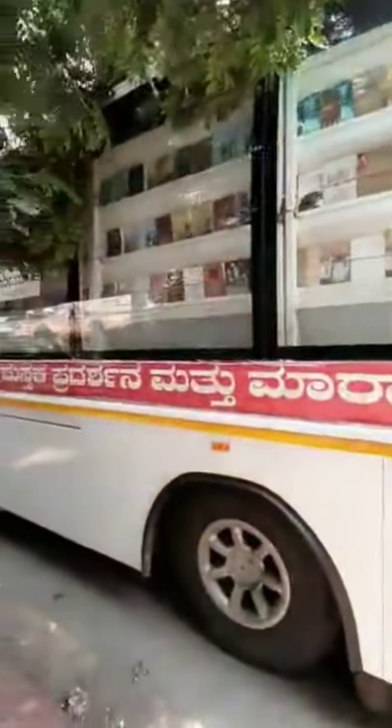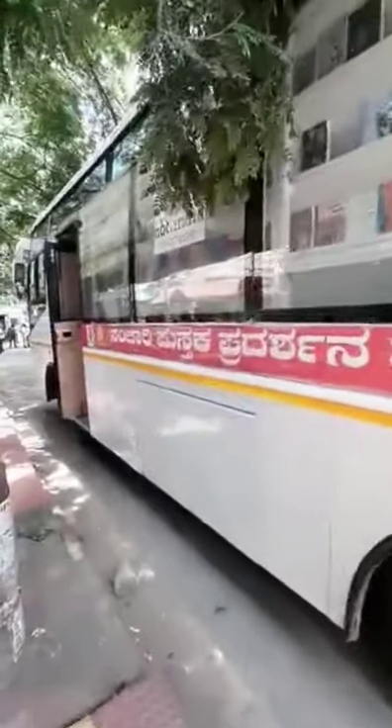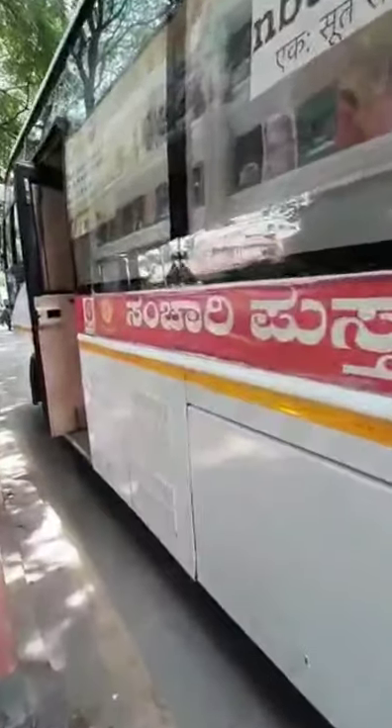This is a moving book shop. The Government of India has taken a very good step with this initiative. This is a moving book shop — it is a full bus, fully ready.